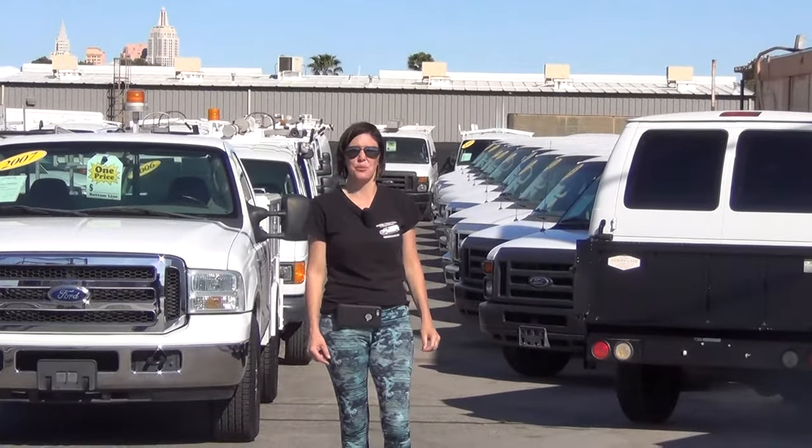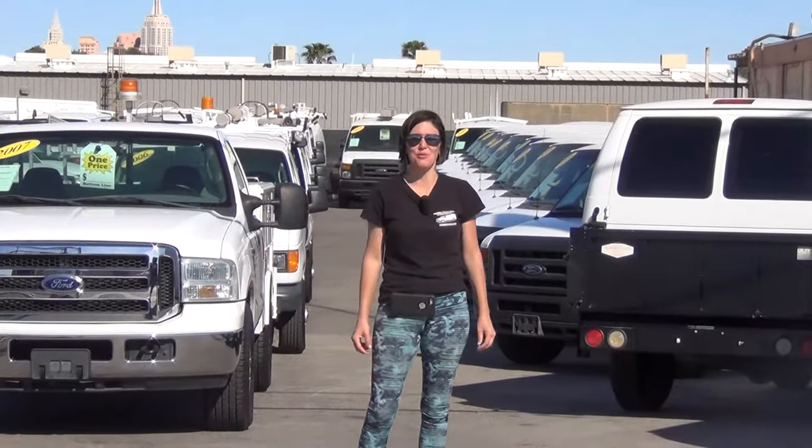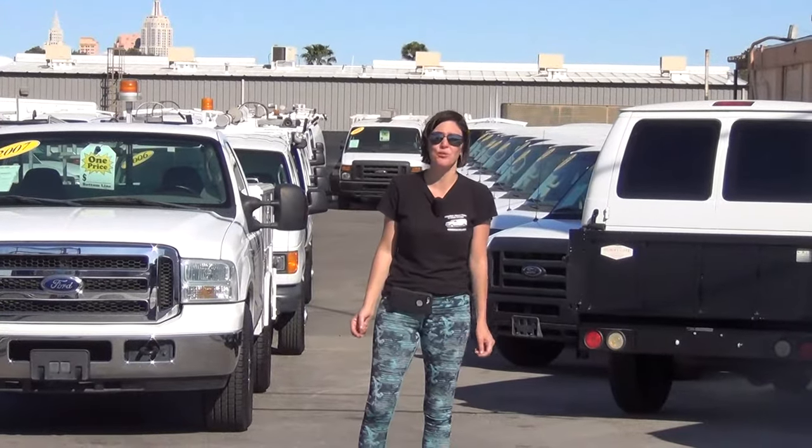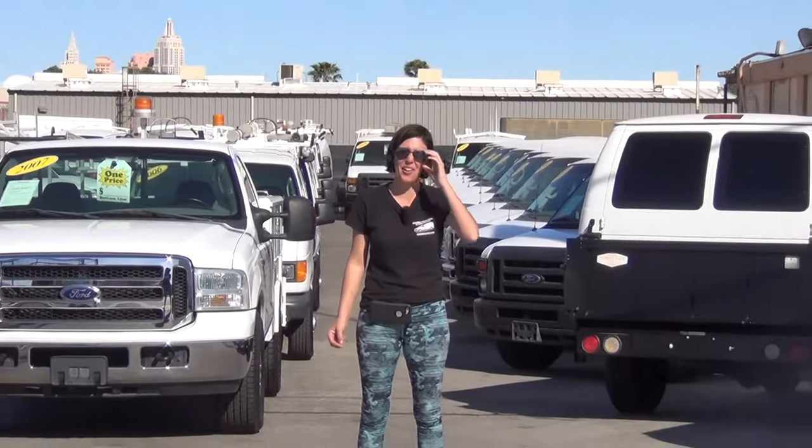Hi, it's Bianca here with the website SeaWoodson.com. I'm about to shoot you a video of stock number A41724 featured on our website SeaWoodson.com.